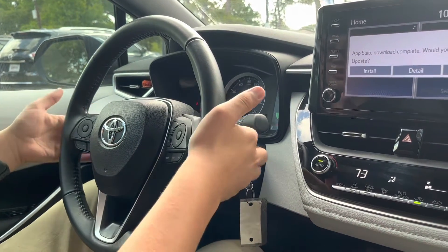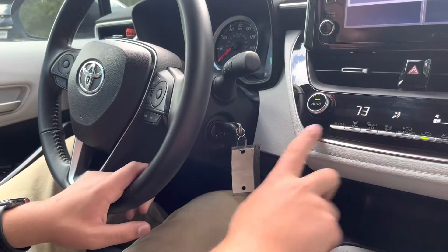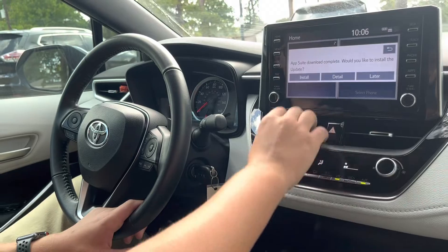You also have manual mode, paddle shifters, sport and traction control off button right there. All your climate functions are right here with these neutral finish dials for your fan speed and climate temperature.